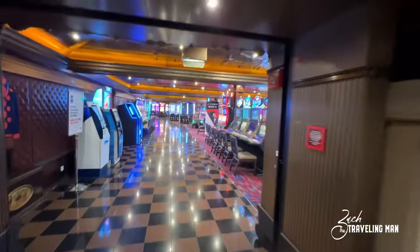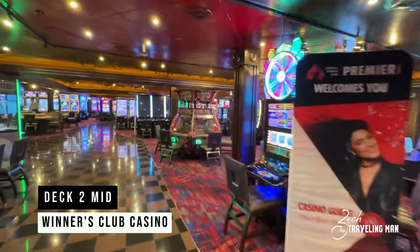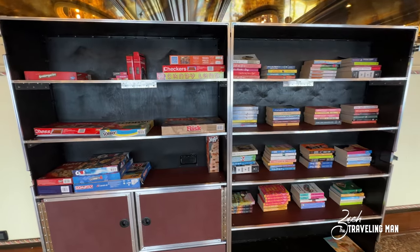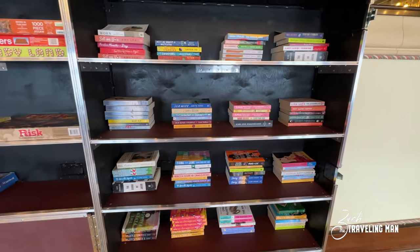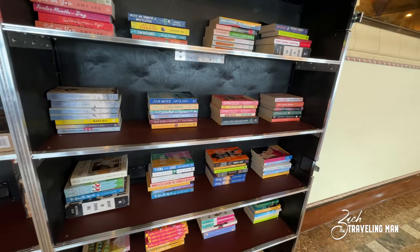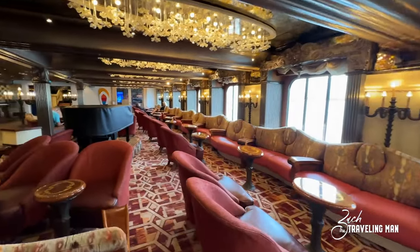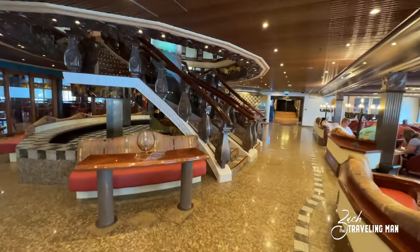Continuing forward from the atrium on deck two, we enter the Winner's Club Casino — the only casino on board the ship, but it's extensive, going from port side all the way to starboard. Just forward of the casino there is a library cabinet with plenty of books and board games. You can take books and read them throughout the cruise; they ask you bring them back or replace with another. Carnival appears to have supplied brand new books, likely in conjunction with the recent renovation.